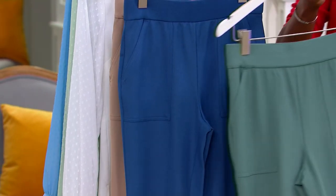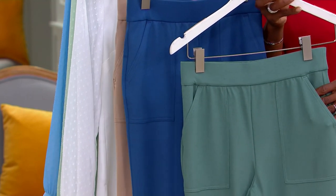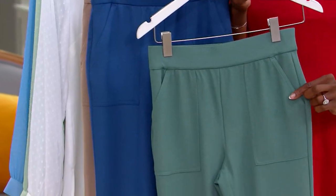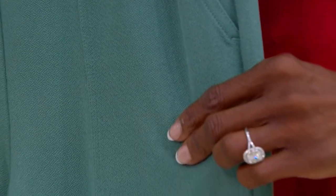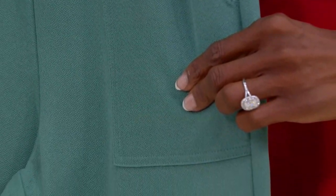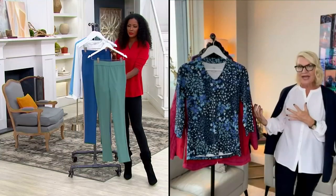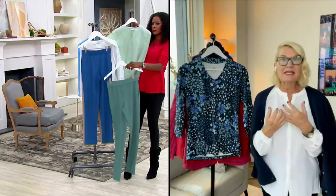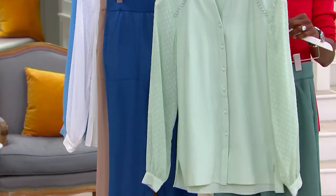The crepe gives it that stretch and movement. When you're looking for bottom halves, you want stretch in them. We've got a nice deep side pocket that gives it a luxe look. The fabrication is luxe, rich, decadent, and polished — whether you're wearing this with a denim jacket, a great coat coming up, or pairing it with a smart blazer or a great shirt.